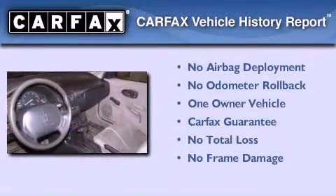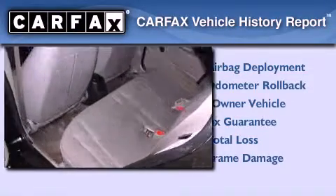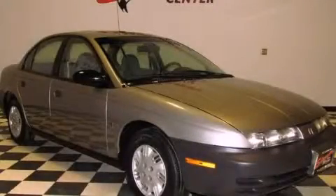This Saturn has had only one owner and it qualifies for the Carfax buyback guarantee. Contact us today and schedule your opportunity to see this vehicle in person.